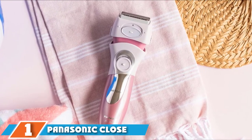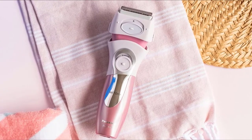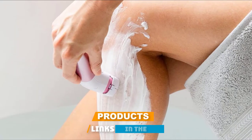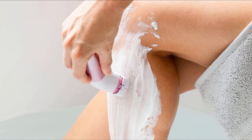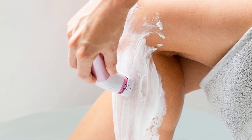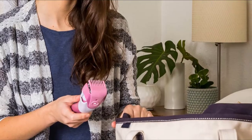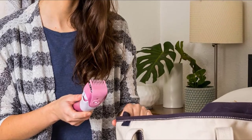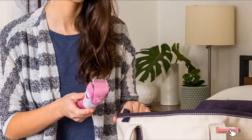At the first position of our list we have the Panasonic Close Curves Electric Shaver. If you do not want to buy separate shavers and trimmers for your body, pick this one. It is a multi-purpose electric shaver with four sharp blades and a thin foil that follows your body's contours. It comes with a bikini comb and pop-up trimmer to trim the delicate bikini line, and can also be used for your legs, arms, and underarms.